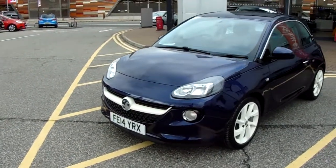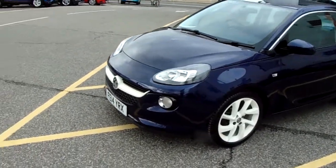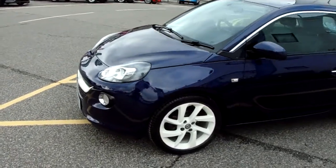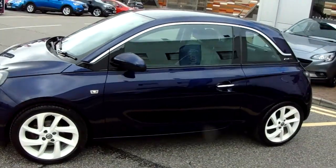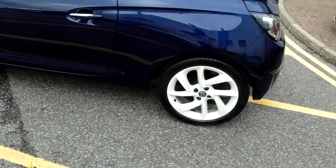I'm going to take us on a quick walk around the car now to show you some of the features of this Vauxhall Adam. You can see the car is finished in dark blue along with white 17 inch alloy wheels.